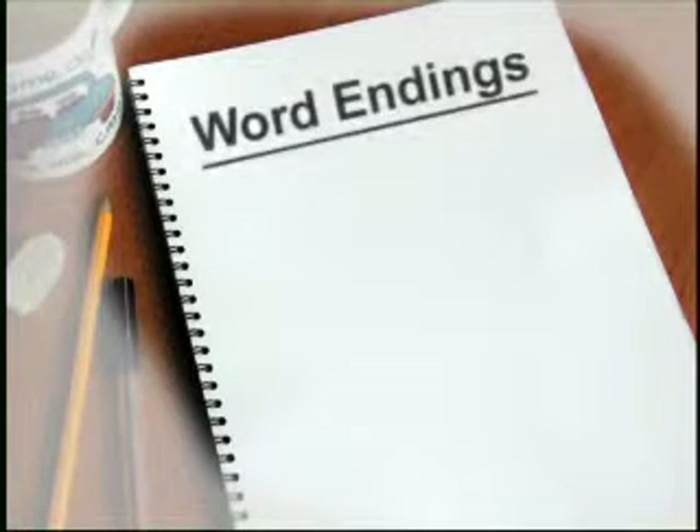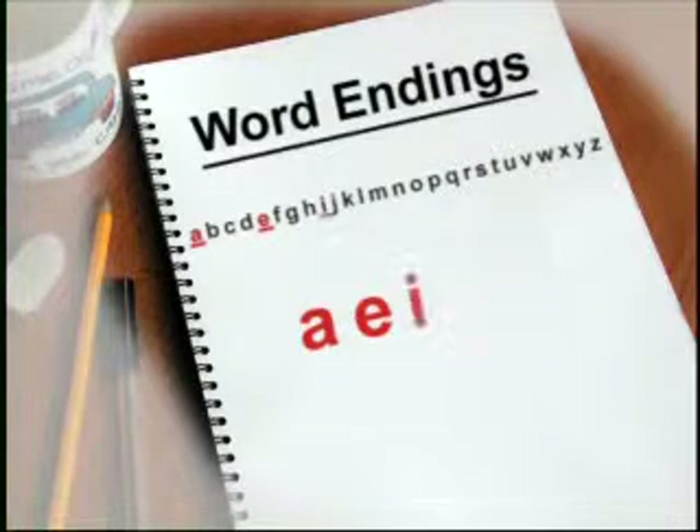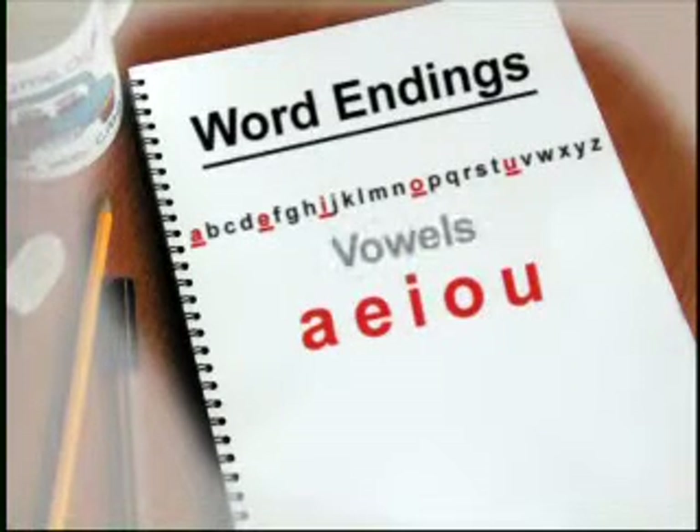Let's have another look at the learning points we covered this week. You may remember from a previous programme that the alphabet is made up of vowels and consonants. A, E, I, O and U are vowels and all the other letters are consonants.